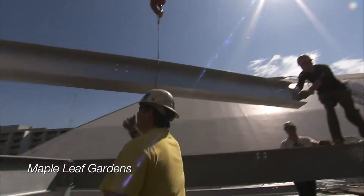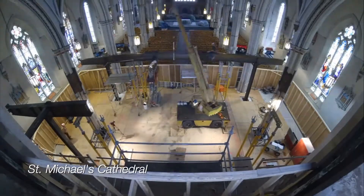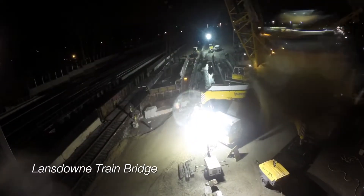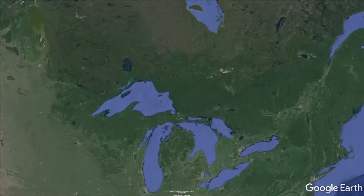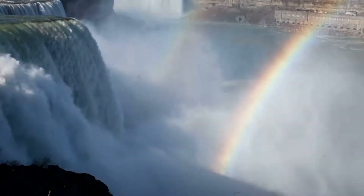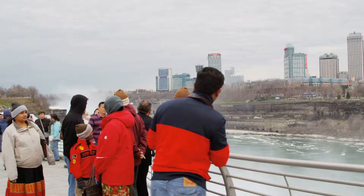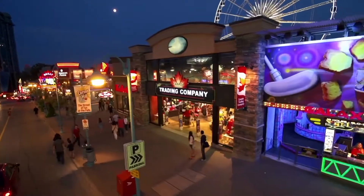Niagara Rigging and Erecting have been involved with some of the most innovative and challenging projects from across the province. But this time they'll be working in their own backyard, right in the heart of Niagara Falls on Fallsview Boulevard. Niagara Falls is one of the busiest tourist hotspots in the nation, and as such yields a massive amount of foot traffic.